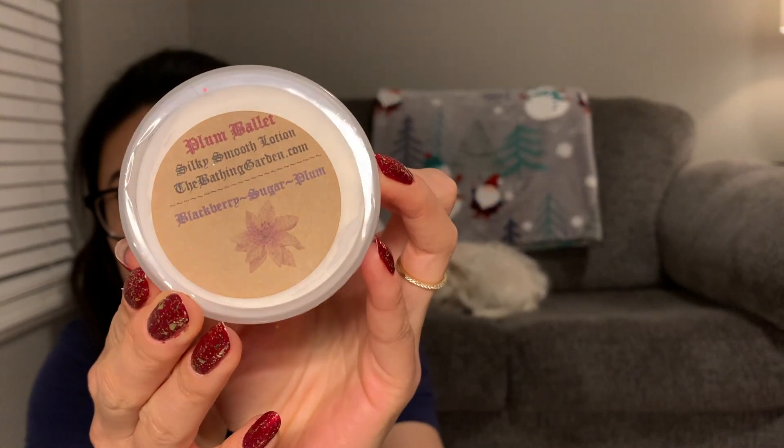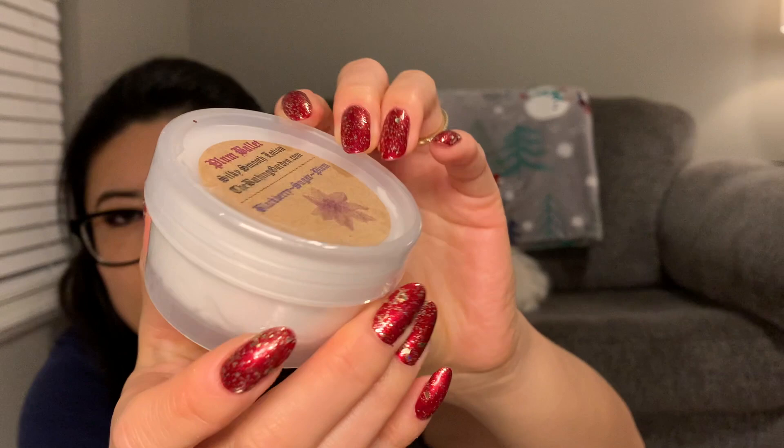Now let's wrap it up with the body care items. These are all sealed and look so professional — I'm not going to unwrap them to smell since they're airtight and I'm not using them right now. The first one is Plum Ballet Silky Smooth Lotion — Blackberry Sugar Plum. It's got the ingredients on the back and is sealed with plastic wrap. So professional looking! I'm so excited to give this a try.